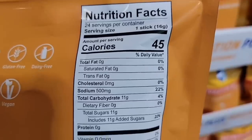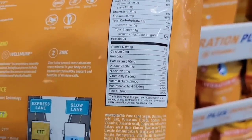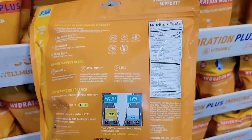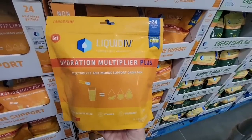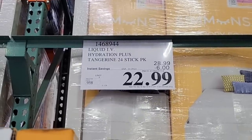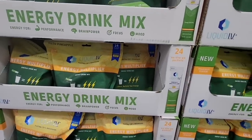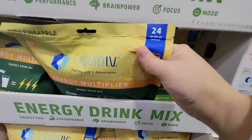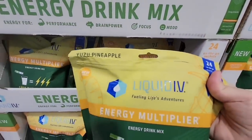Now it's 45 calories and it does have 11 grams of sugar. I personally would not take this every day just because of the sugar, but on some days where I need that little bit extra hydration, this will come in handy. It's 24 packs for $23. And they have a couple of different ones — this one is the energy drink mix, also 24 packs, but this one does have caffeine, so definitely double check on these.